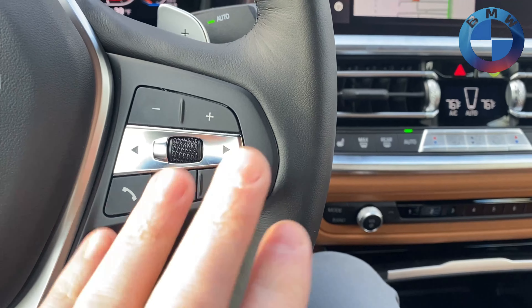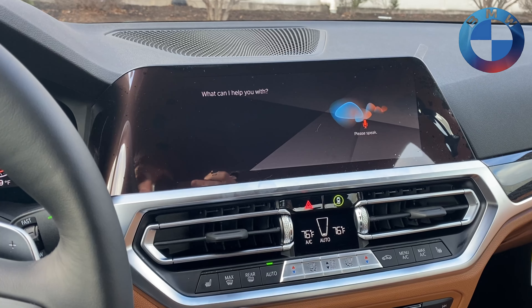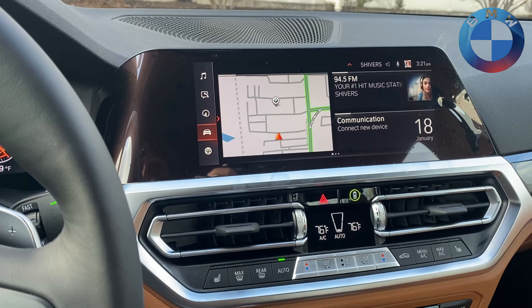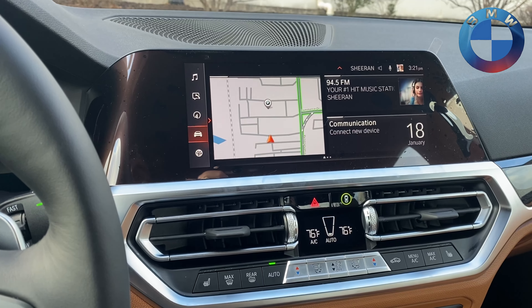Two ways you can get your personal assistant up: you can do it either by giving a quick press of the little microphone button right there on the steering wheel, or you can also have Hey B&W active, or if you have your own personal wake word — like mine, Friday.